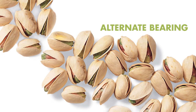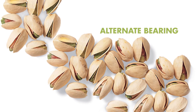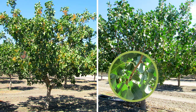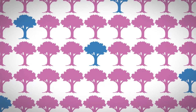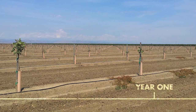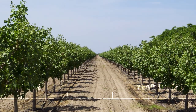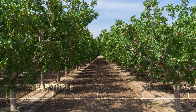Pistachio trees are alternate bearing, meaning that an entire tree alternates between a high production year, followed by a year of low production. Both male and female pistachio trees are required for pistachio production, and usually one male tree is planted for every 8 to 24 female trees. Young pistachio trees take 5 to 6 years to produce nuts. California pistachio orchards can last for 70 to 100 years, as long as the trees are cared for properly.